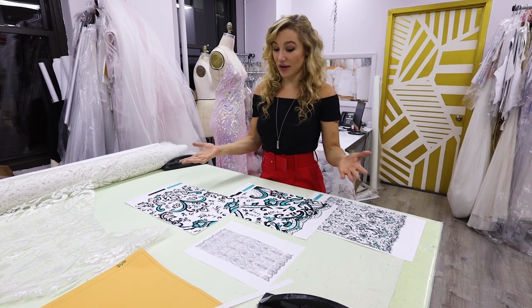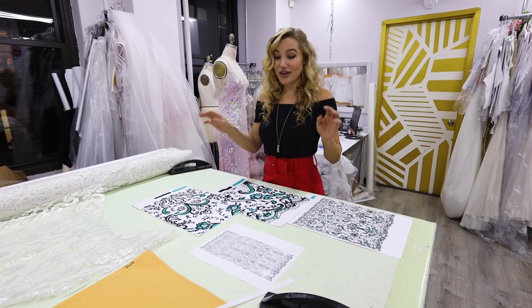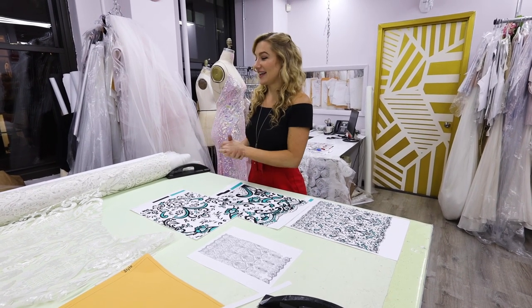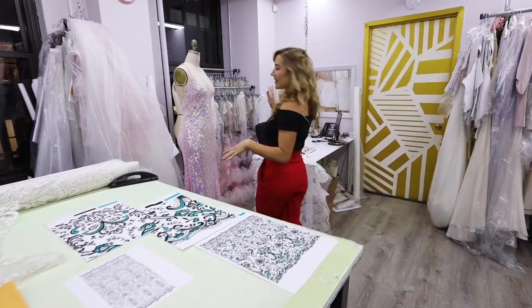The way we develop textiles is from scratch — everything is hand-drawn and then transferred to a repeat and a CAD pattern, which we then play with for scale. It's a very involved process, but at the end of the day it's an exclusive fabric just for us and it's totally worth it.